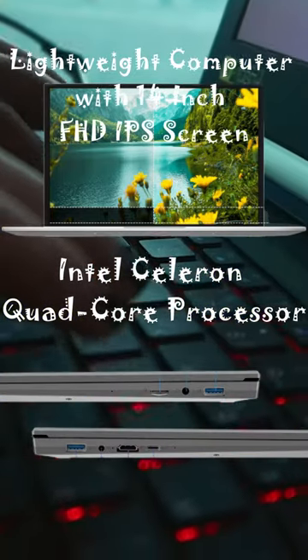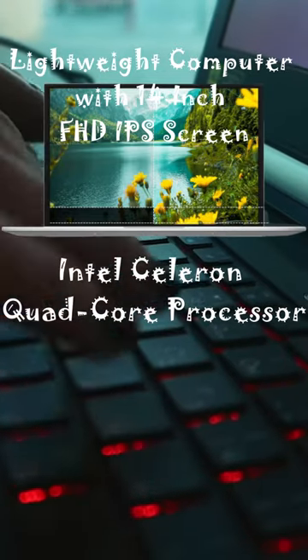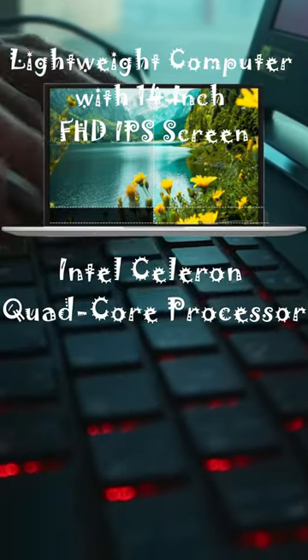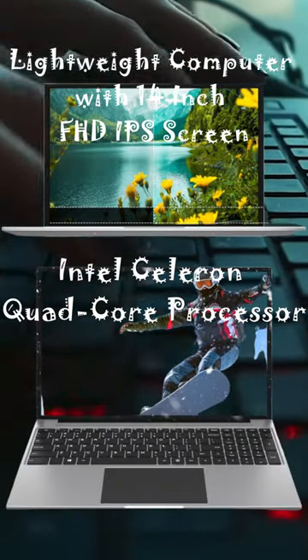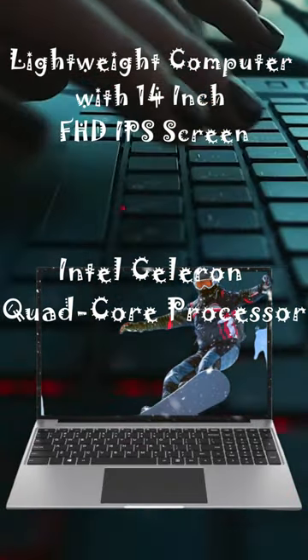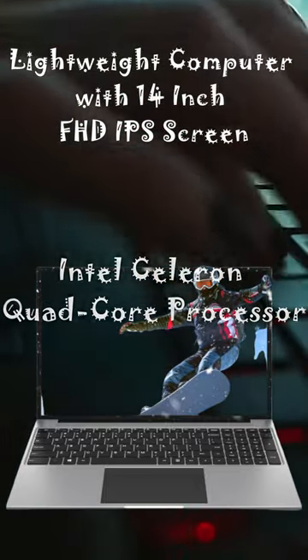The Jumper S5 laptop is equipped with 12GB LPDDR4 and a 512GB high-speed SSD, which lets you use it without a problem even with multiple programs open. It provides huge space for efficient operation of the most complex applications and multimedia.